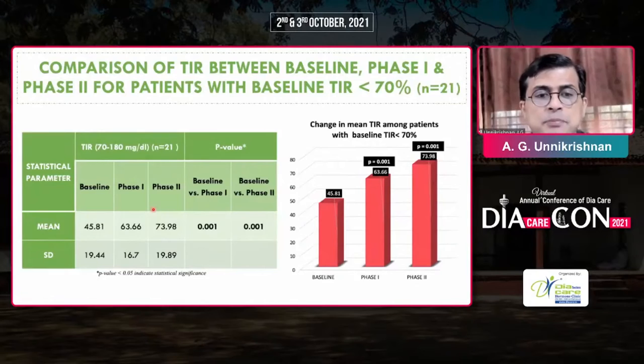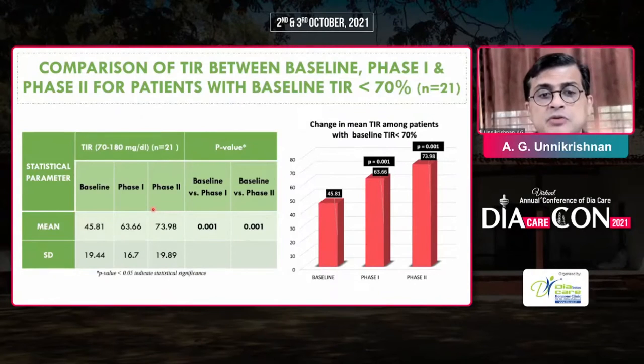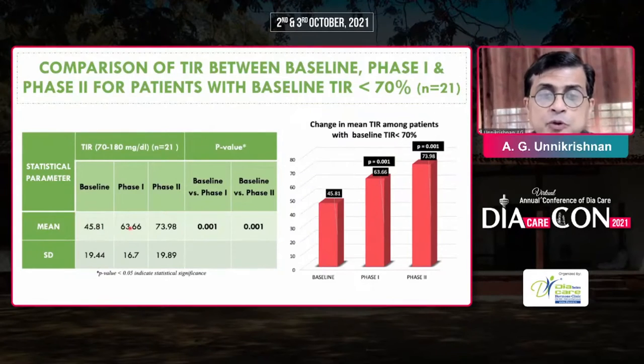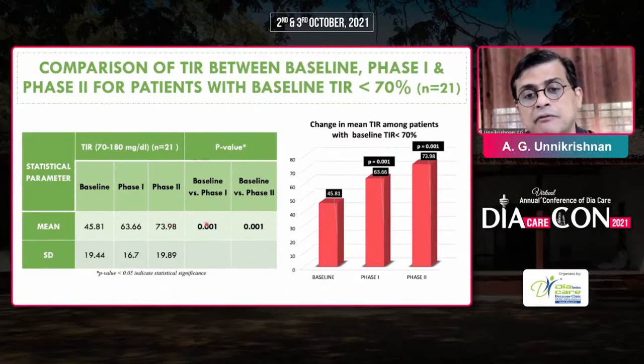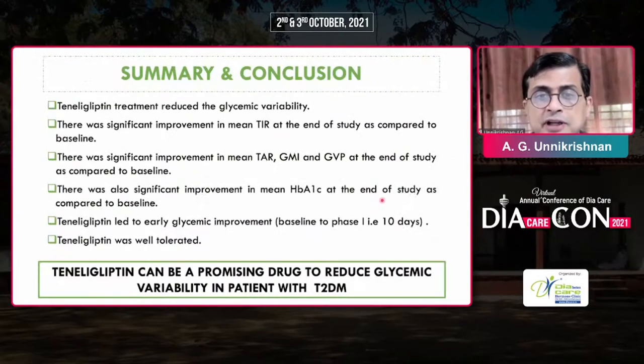We also looked specifically at people whose baseline time in range was already low. The mean time in range for this subgroup was 45% at baseline. That improved to 63% and then 73% at the end of the study with tenliglipton, and these differences were statistically significant. The mean values are also shown graphically.